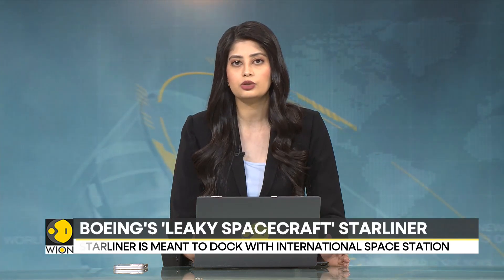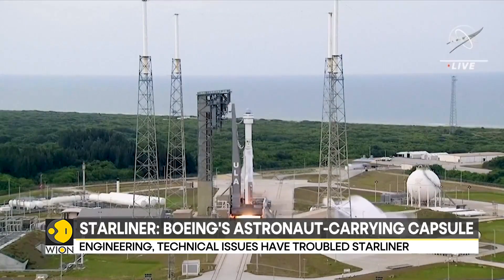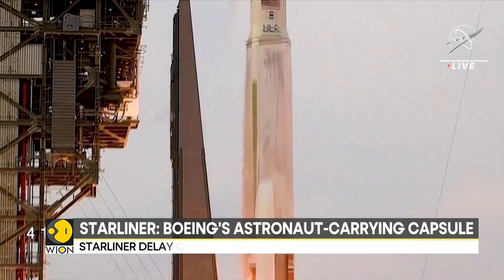The craft is scheduled to return to Earth sometime next week. So what's the big issue plaguing Boeing's spacecraft? Boeing's astronaut-carrying spacecraft Starliner is on its maiden test flight to space. On June 5th, Starliner mounted atop the Atlas V rocket and lifted off.